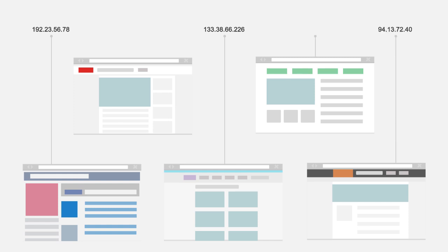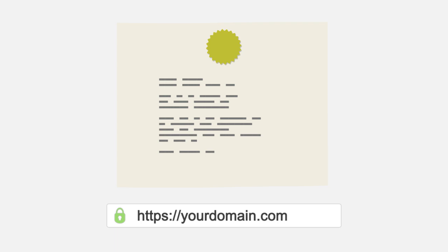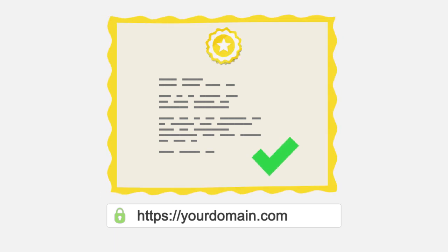And unlike using single-domain SSL certificates – in which a dedicated IP is needed for each domain and certificate – a multi-domain certificate can be set up to run multiple websites and domains with a single dedicated IP. Multi-domain certificates are available today as either a domain or business-validated SSL.